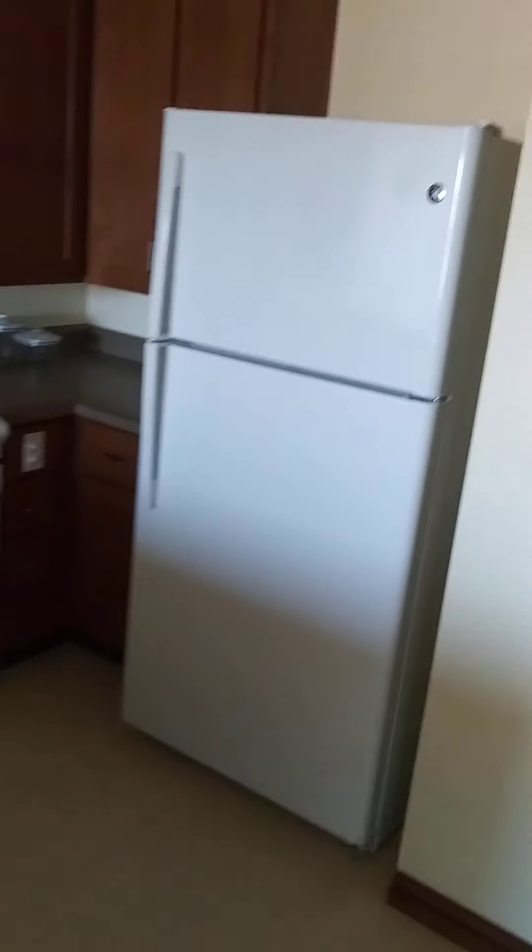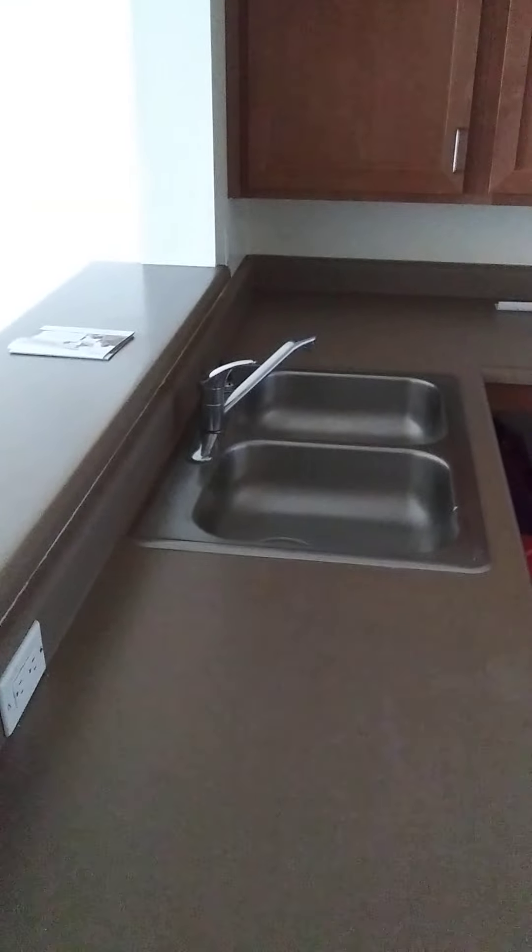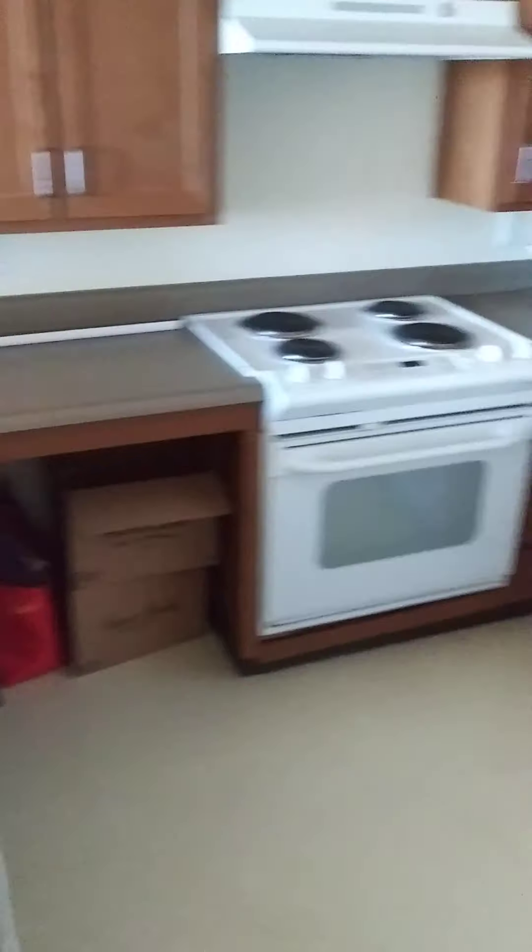This is my kitchen. Fridge, and I like the fact that there's a double sink and a little island thing. Lots of storage. Closet.